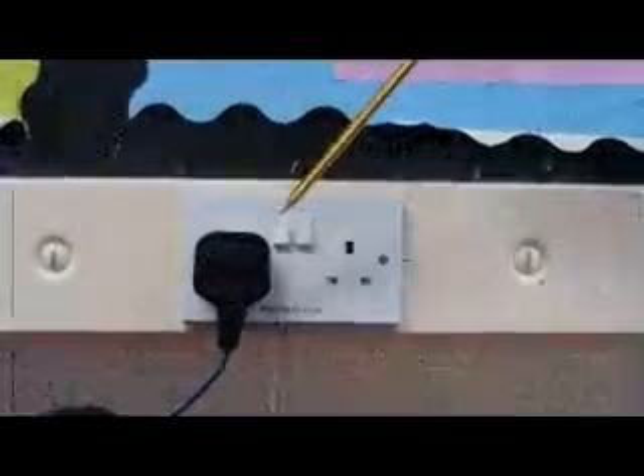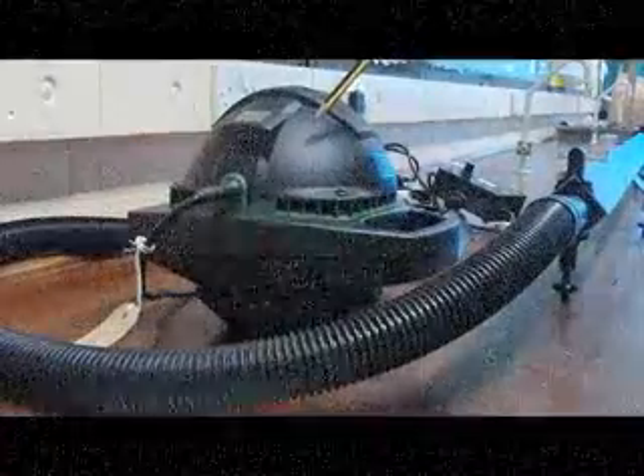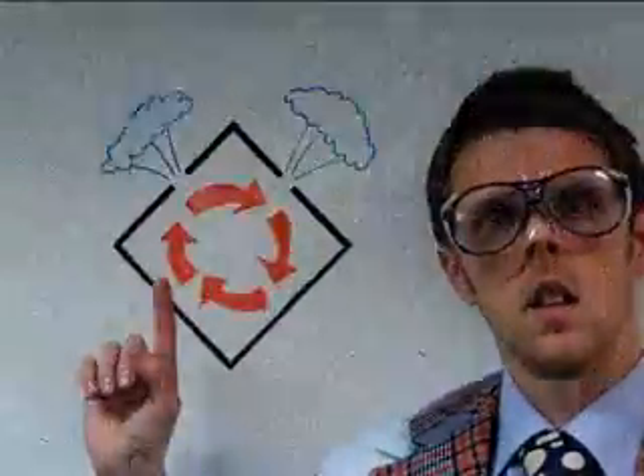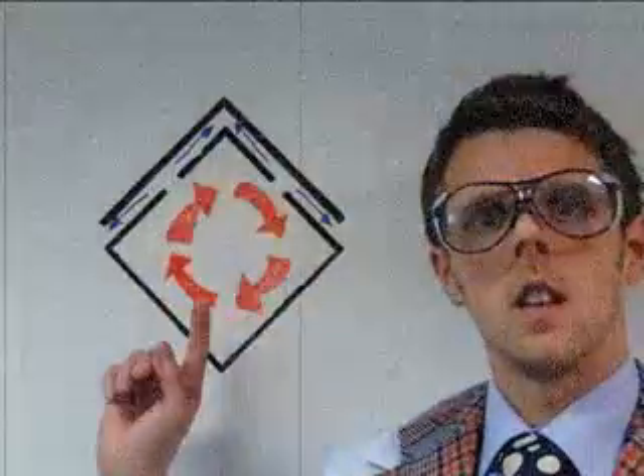If we turn on the electricity here, this provides power to the pump here. This drives air through the tube here. Small holes in the top surface of the air track let air escape. Air circulates around the inside of the air track and some air escapes from the holes. This provides a frictionless air cushion for a pack to float upon.